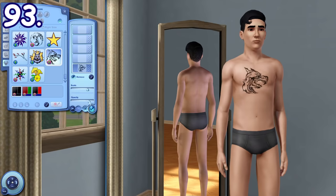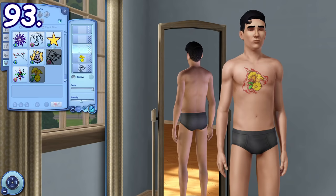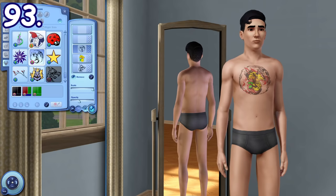Tattoos in The Sims 3 are highly customizable. You can set the scale, opacity, color, and you can even combine up to 5 tattoos on the same area.